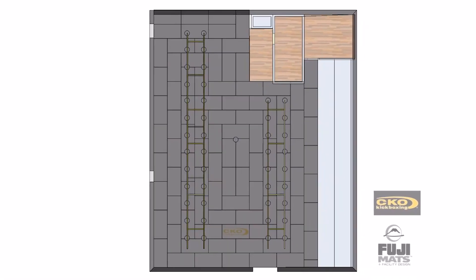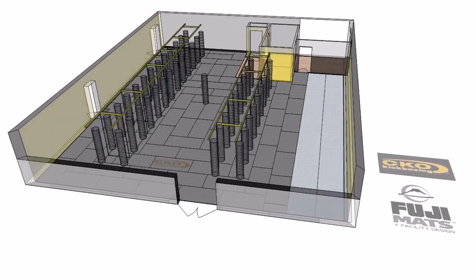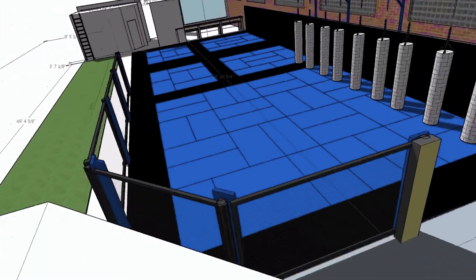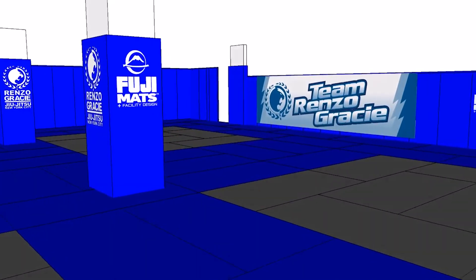We can take a length and width of a space as simple as a drawing on a napkin or as elaborate as a 2D or 3D architectural plan. From that point, we can design layouts with walkways, with mat rings, subfloor systems, wall padding. Whatever your discipline is, whatever your needs are, we'll take that into account in order to provide the most complete and appropriate solution for your needs.